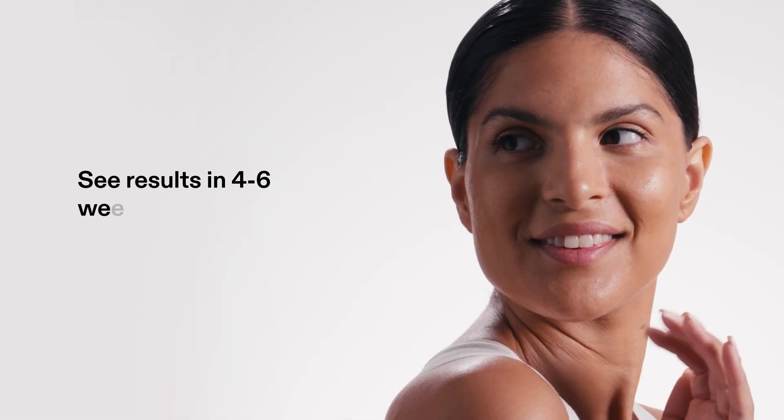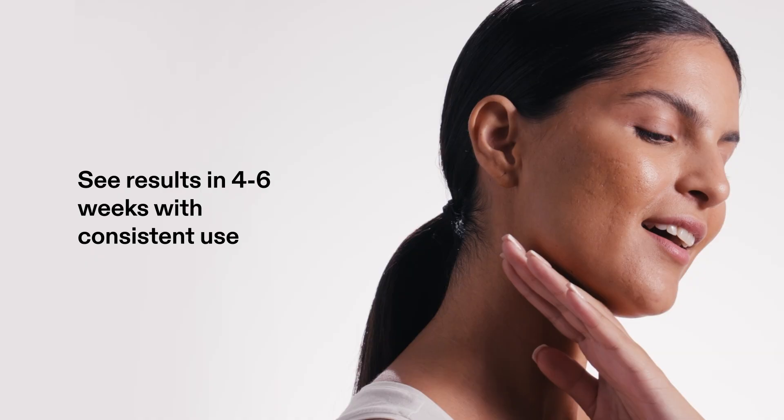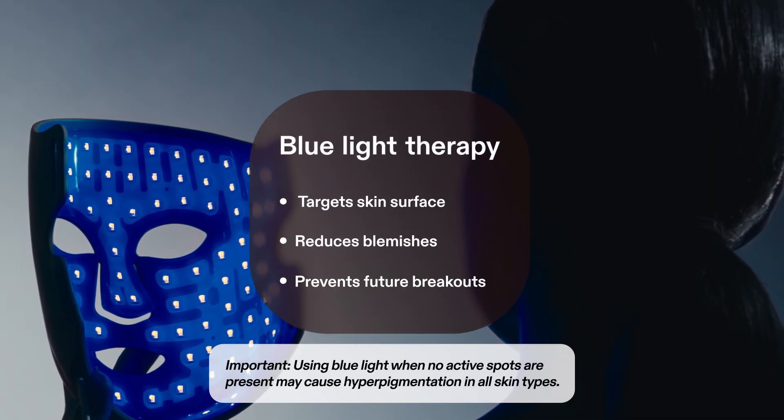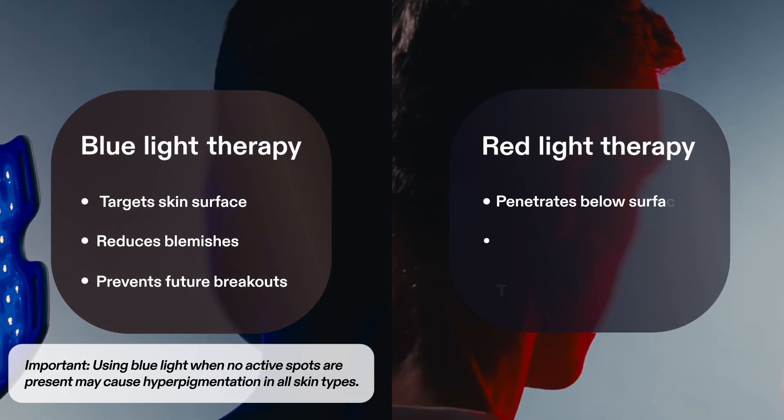Most people will see results within four to six weeks of consistent use. So, if you have active breakouts and you're looking to prevent them in the future, choose blue light. Whereas if you're more focused on reducing the signs of skin aging, red light is for you.